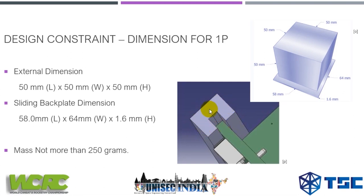The blue colored part is part of the deployer which is launched into space, and the sliding back plate is inserted and deployed by being pushed out of this deployer. For 1P, the mass should not exceed more than 250 grams.